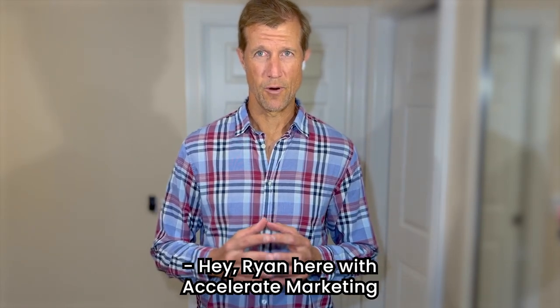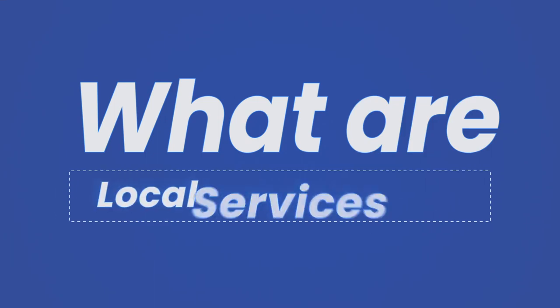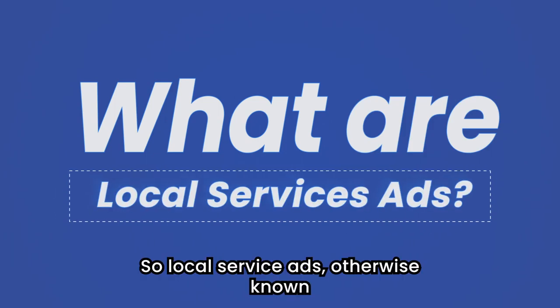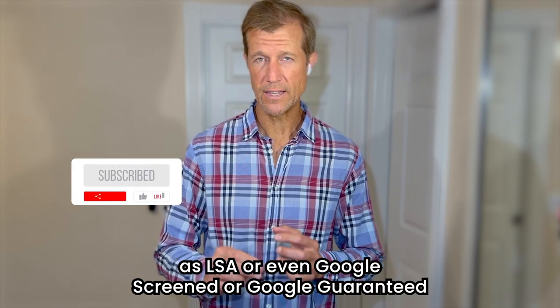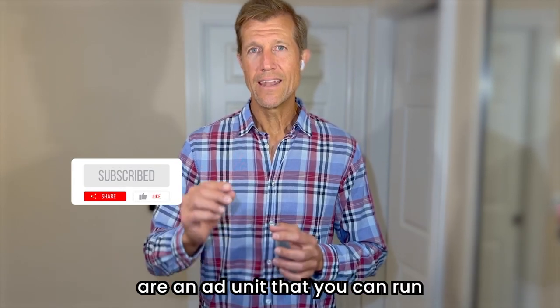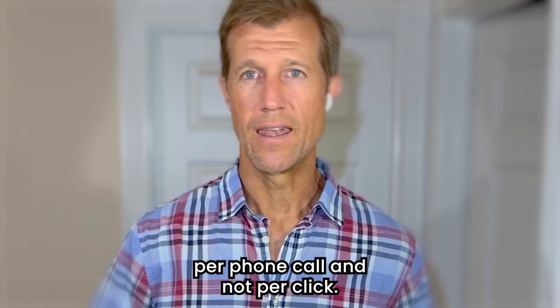Hey, Ryan here with Accelerated Marketing, and today I'm going to try to explain to you in less than a minute exactly what local service ads are. Local service ads, otherwise known as LSA or even Google Screened or Google Guaranteed, are an ad unit you can run through Google where you actually only pay per phone call and not per click.